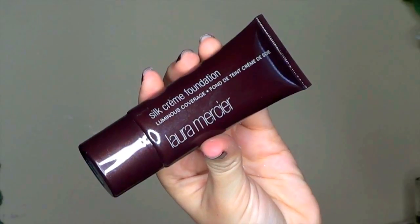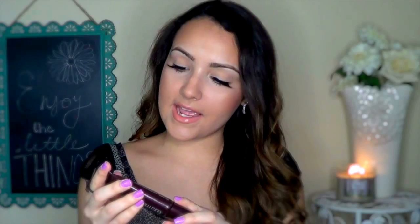Next is the Laura Mercier Silk Cream Foundation in the color Cashew Beige. I was Bamboo Beige before. This I still think is a little bit light for me when I tan. I wore it in my Fall Vixen makeup tutorial, so you can see what it looks like there. Let me know if you want a review on this — I have not done a review on this foundation, but I highly recommend it.